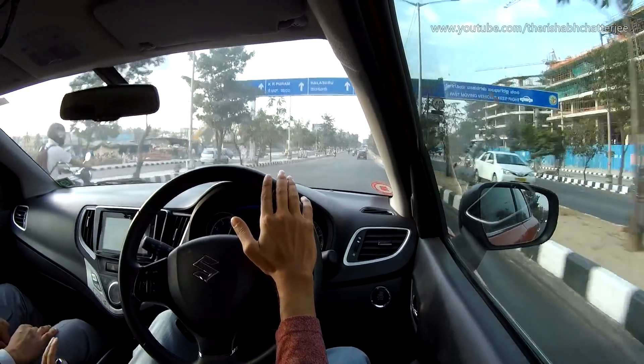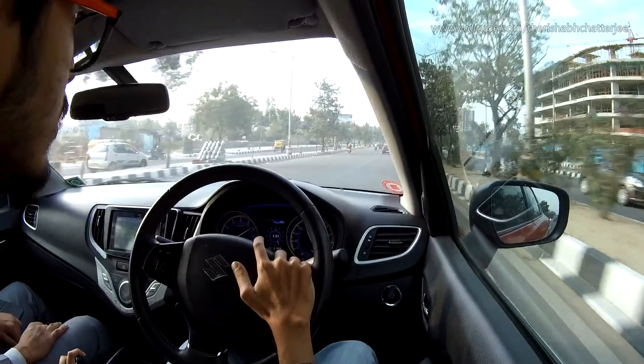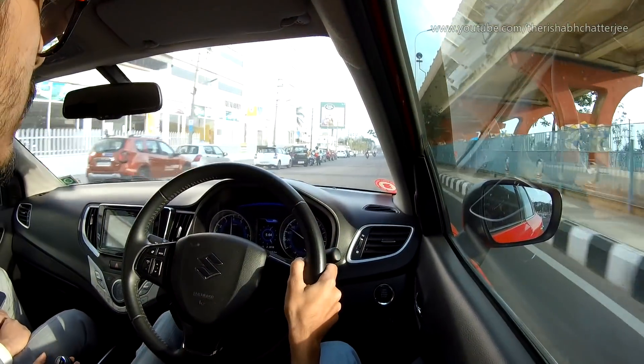Let's start with the reasons why you should buy the Baleno RS. The first thing is definitely the power. It is much more powerful than the normal Baleno and you can definitely feel it. The numbers are one thing on paper, but when you actually drive it you can feel that it's a lot more powerful, the pickup is a lot more, and even the in-gear accelerations are also a lot better. You can definitely feel that extra power and the driving experience is more different compared to the normal one.